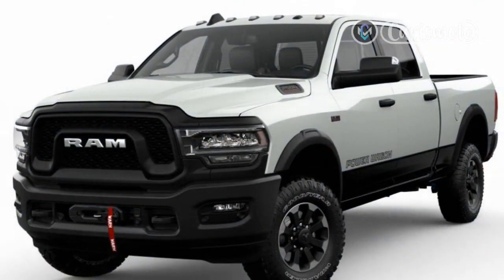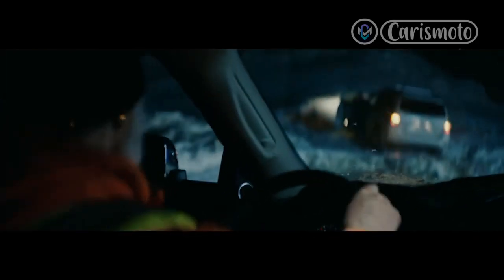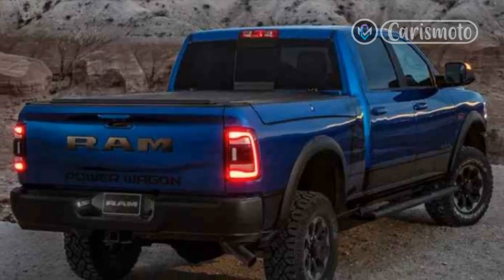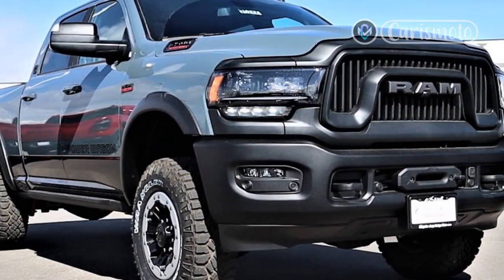The Ram Power Wagon feels every last bit of its 6,939-pound curb weight when driving down the road. Positioning the big truck in the lane is a challenge, and there isn't much in the way of handling prowess on pavement. The big 6.4-liter V8 under the hood is characterful and fun though, and its 410 horsepower and 429 pound-feet get the pickup going with only a little prodding. Plus, the Hemi sounds great when flogged.